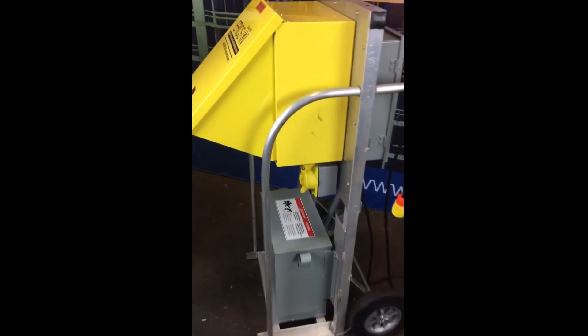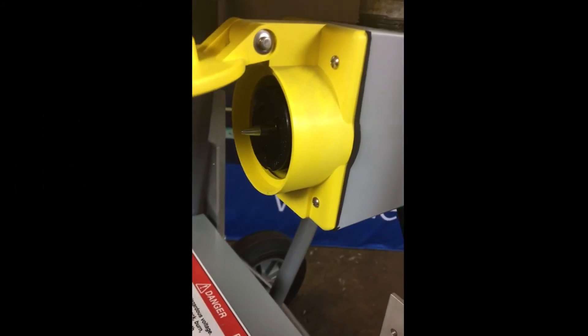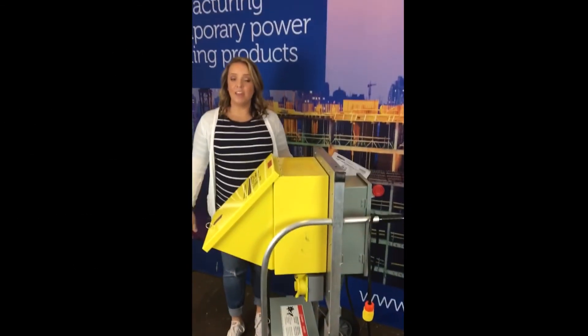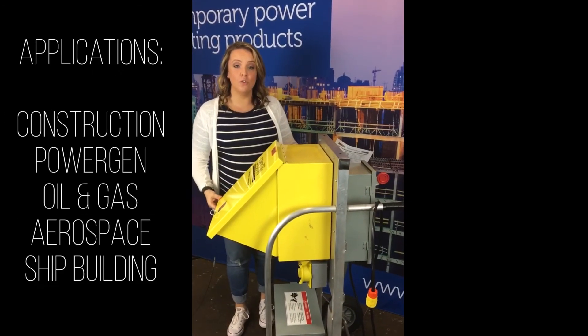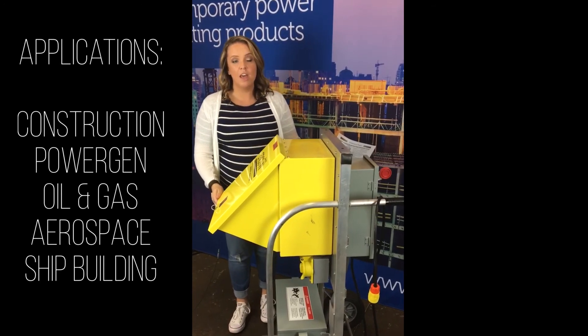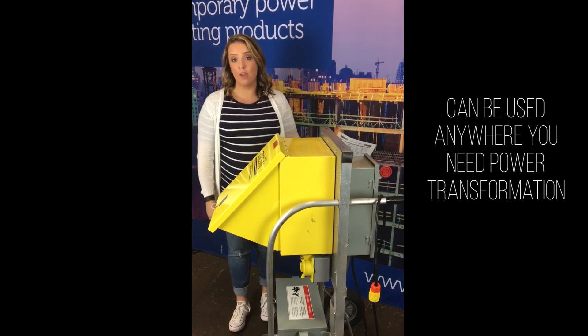Also on this eCart Junior, we do have a 50 amp receptacle along with the heavy-duty cart with a handle for easy maneuvering around a job site. Applications that this eCart Junior can be used in can be petrochem, it can be construction, it could be anything that you would need power transformation for.